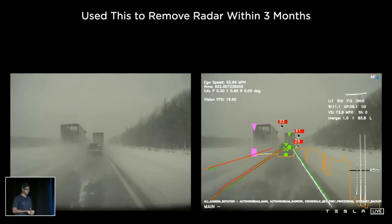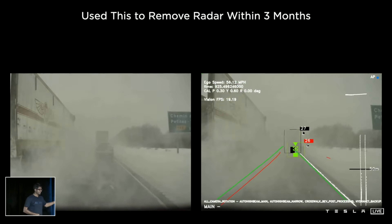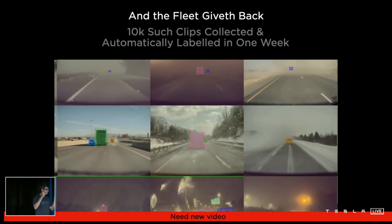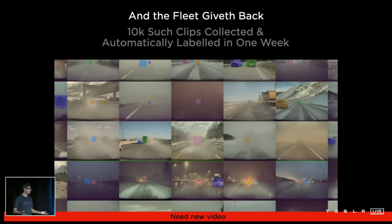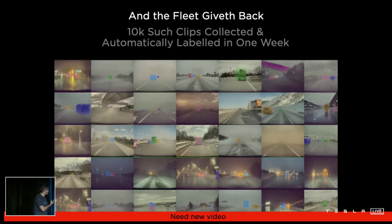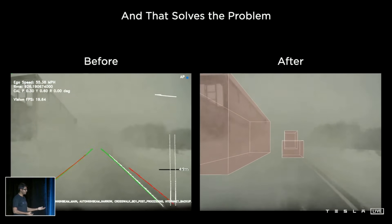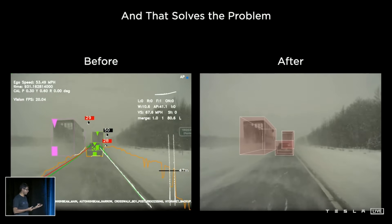In the early days of the network, we noticed that in low visibility conditions the network can suffer understandably — for example, this truck just dumped a bunch of snow on us and it's really hard to see. We sent this through our auto-labeling pipeline, which was able to label 10,000 clips within a week — this would have taken several months with humans labeling every single clip. We did this for 200 different conditions and were able to very quickly create large data sets. Once we trained the networks with this data, you can see it's totally working and keeps the memory that this object was there.